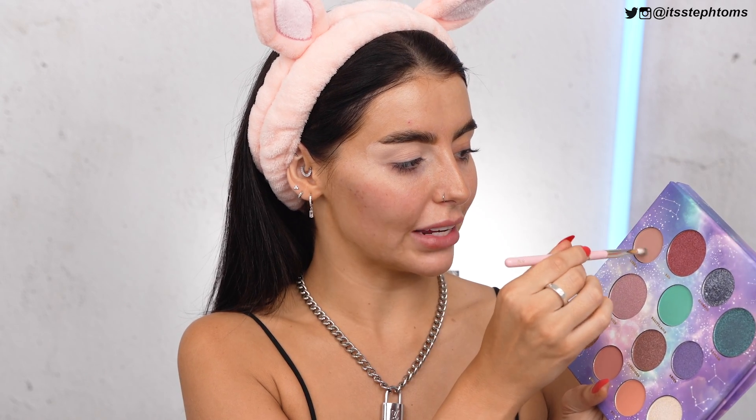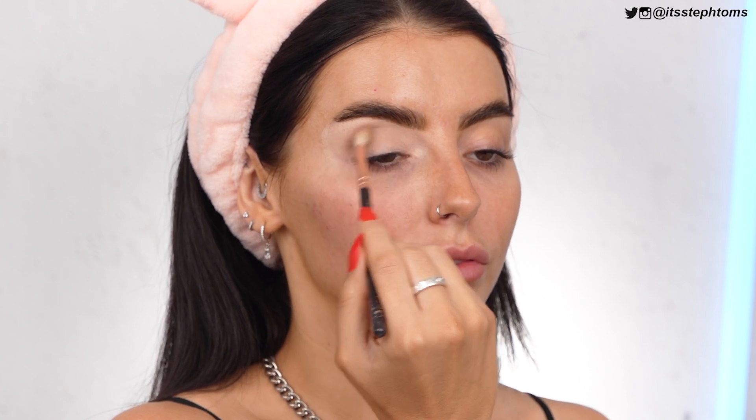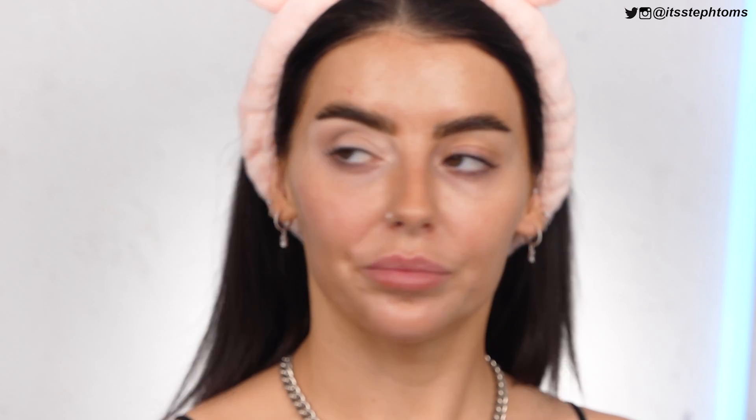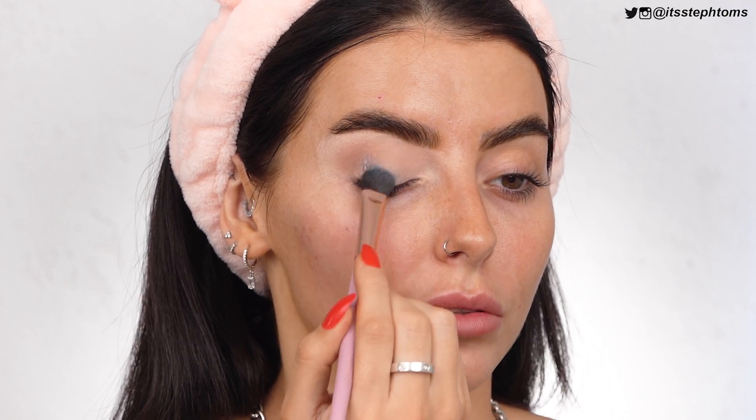First of all, I'm going to go in with the shade Libra on a dirty brush — I'm not going to pretend it isn't. I'm just going to run that in my crease just a little bit. I'm actually going to take a fluffier brush because I feel like this can be a lot more smoked out. I am a big fan of a lot of Primark makeup, to be honest. I really, really am. Primark do some pretty damn good eyeshadow palettes. Now I'm just going to go straight in with that Scorpio colour — it is more of a cream formula than anything else.